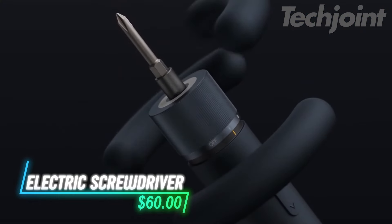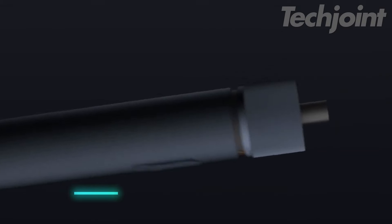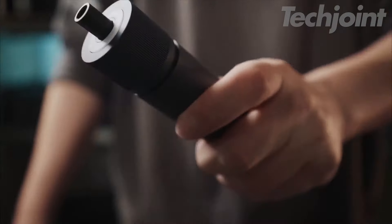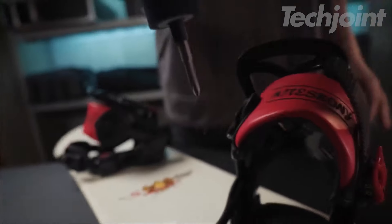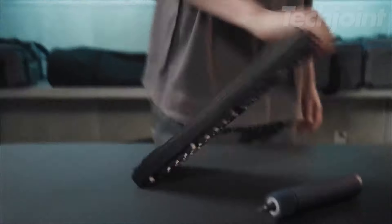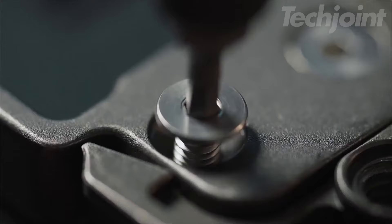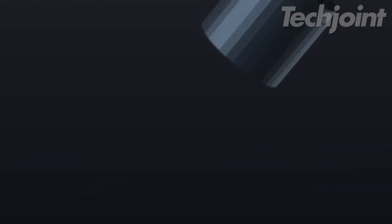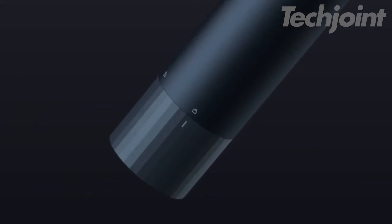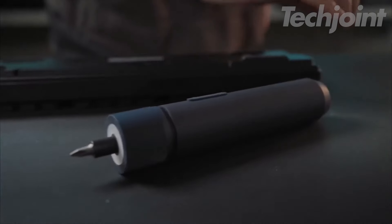Transform your DIY projects with this rechargeable electric screwdriver, designed for convenience and efficiency. Weighing just 0.55 pounds, it features three torque settings for precise control and a built-in LED light for visibility in dim spaces. The 1,500 milliamp battery offers impressive endurance, driving over 1,000 screws on a single charge. With 12 durable metal bits stored in a sleek aluminum box, you'll be ready for any task, from furniture assembly to electrical repairs.